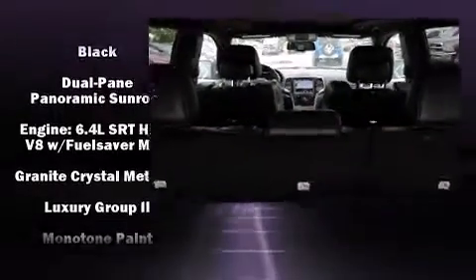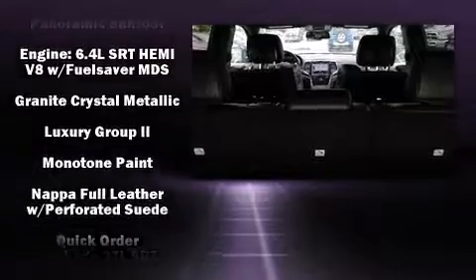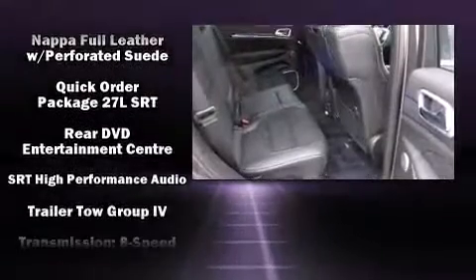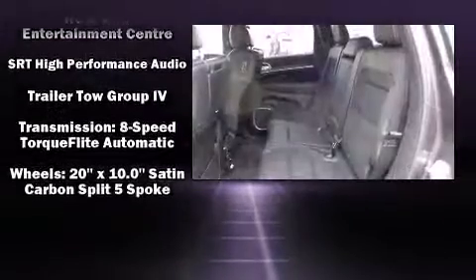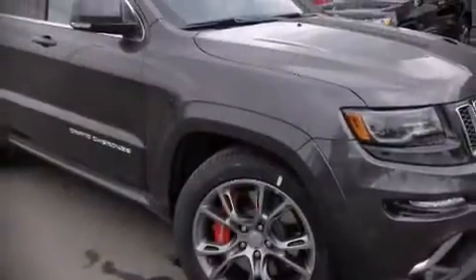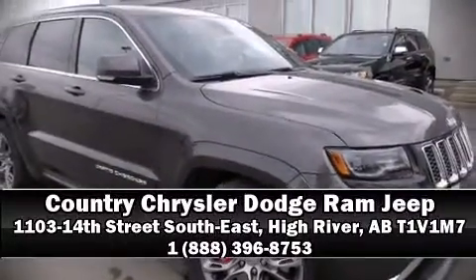Jeep ensures the safety and security of its passengers with equipment such as head curtain airbags, an emergency communication system, and four-wheel disc brakes with ABS. Stop by our dealership or give us a call for more information.